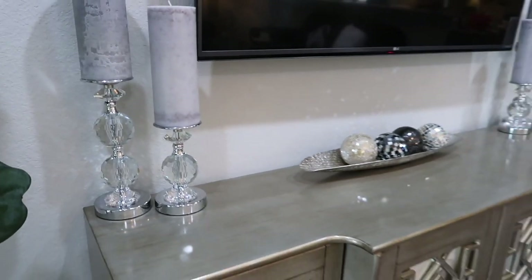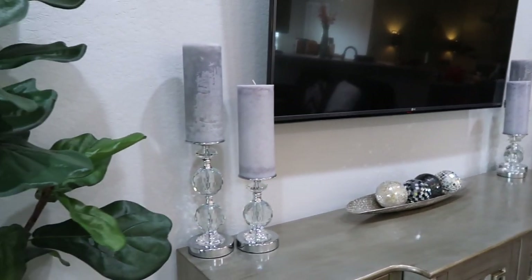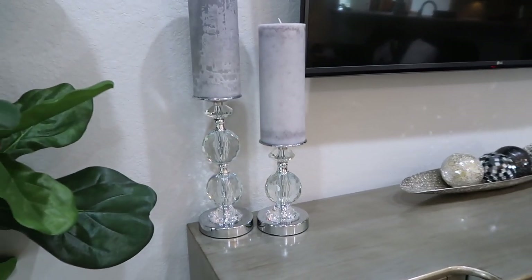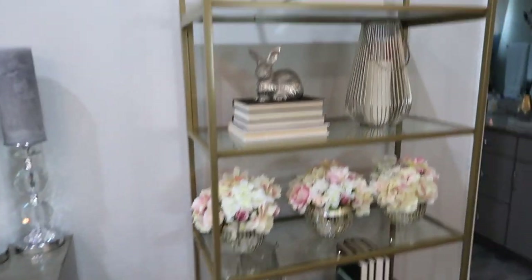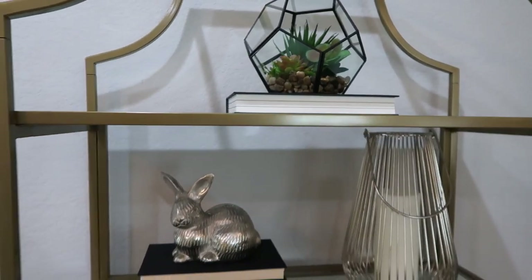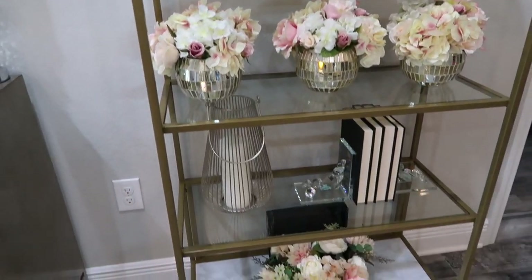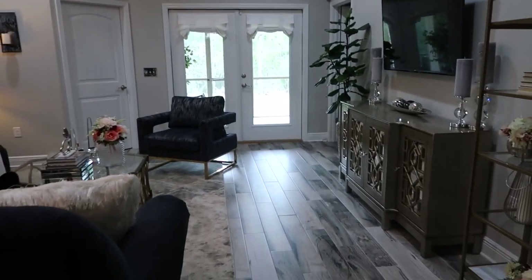I didn't want to fill the credenza with too much decor because I still don't want it to look cluttered — the bookcase right here is already full of decor, so I felt like the candlesticks were enough. I like it. Both items are from Ross. On the bookcase I added most of the decor from Ross — put that there, and the bunny is from Ross as well. I put candles inside the candle holders and put those flowers inside the box.